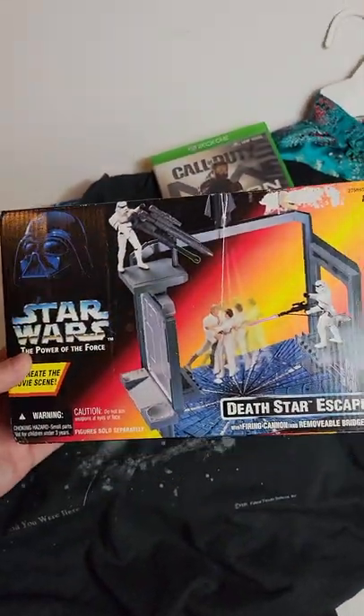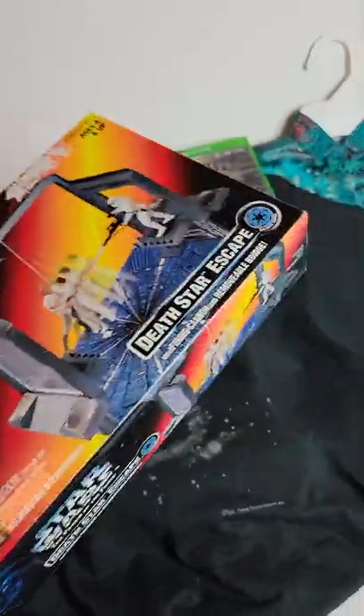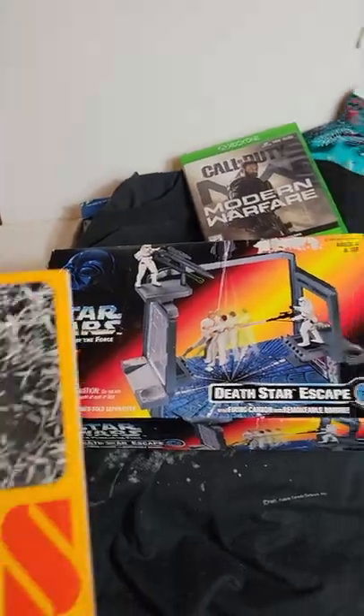And then Power of the Force. Got it from a yard sale, I think for $10. It only sold for $25, so not the best profit margin after shipping, but still a cool item.